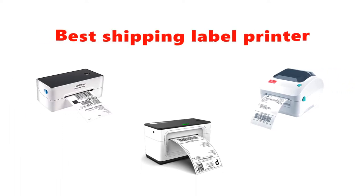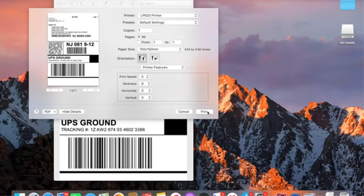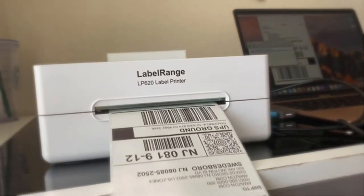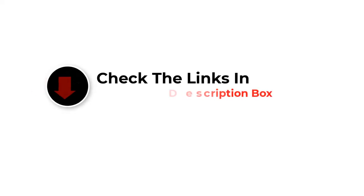Hey guys, in this video we are going to be checking out the best shipping label printers you can buy right now. We made this list based on our personal opinion and hours of research, and we have listed them based on type of features and price. We have included options for every type of user. If you want more information and updated pricing on the products mentioned, be sure to check the links in the description below. So let's get started.